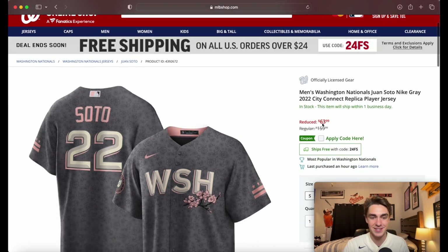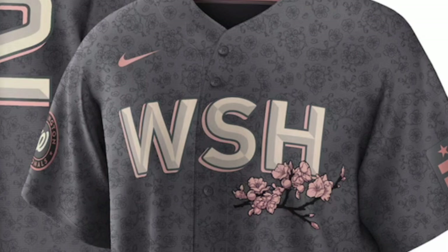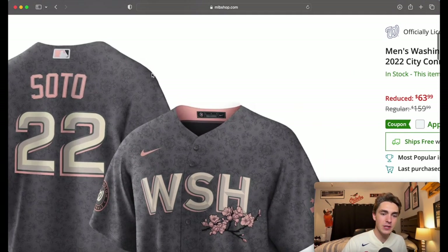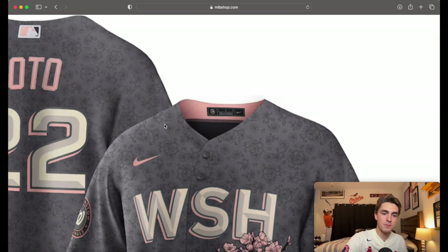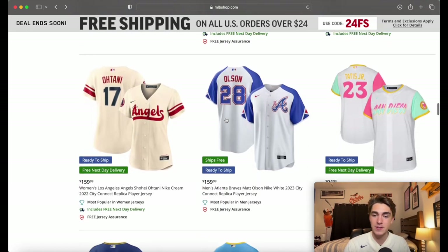The next one is extremely discounted. If you're looking to get this jersey, they have it as a Soto jersey because there are no memorable players on the Nationals currently — $63.99, a great deal. In my opinion this one isn't the worst but by no means is it the best. They're trying to do the cherry blossom thing for DC. If you zoom in you can see the blossomy design all the way around it. Not a fan. Let's move on.